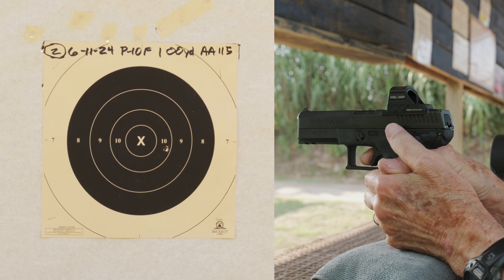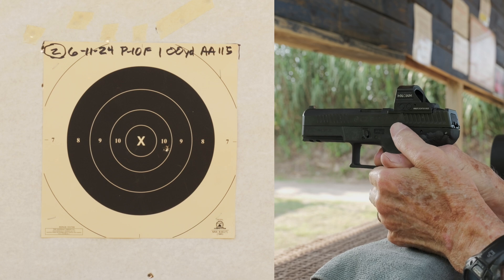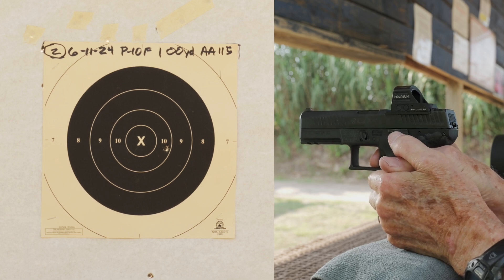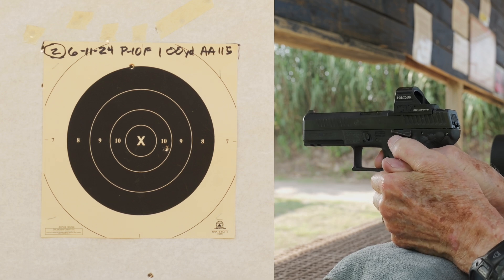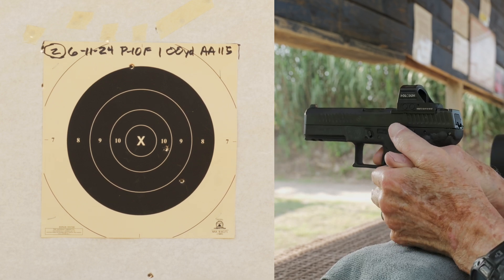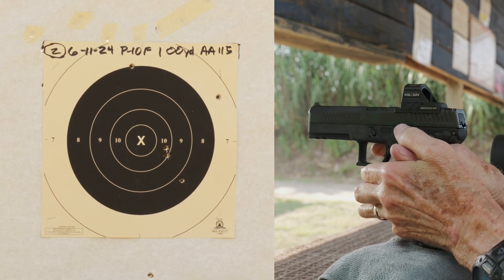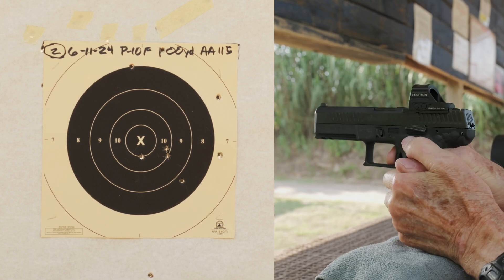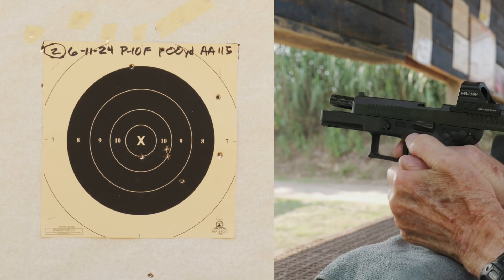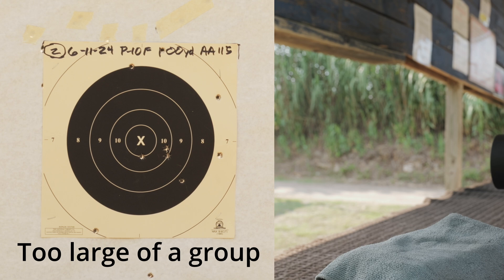Good shot. Might be a little low left. Good. Looks like I have one low — I probably called it.